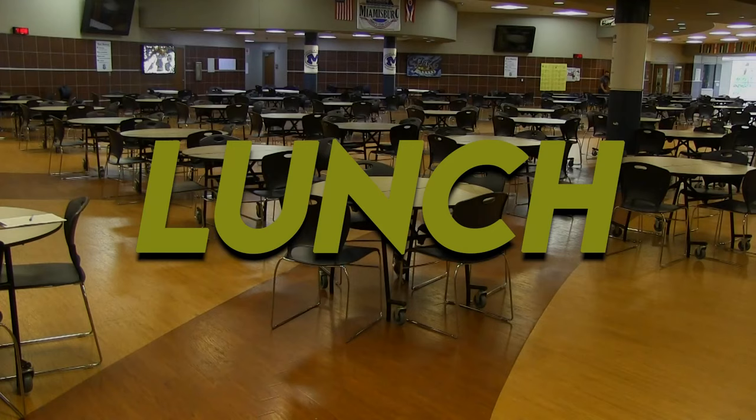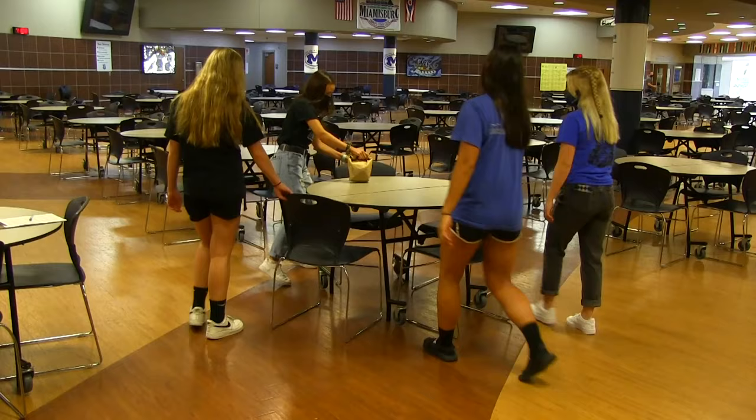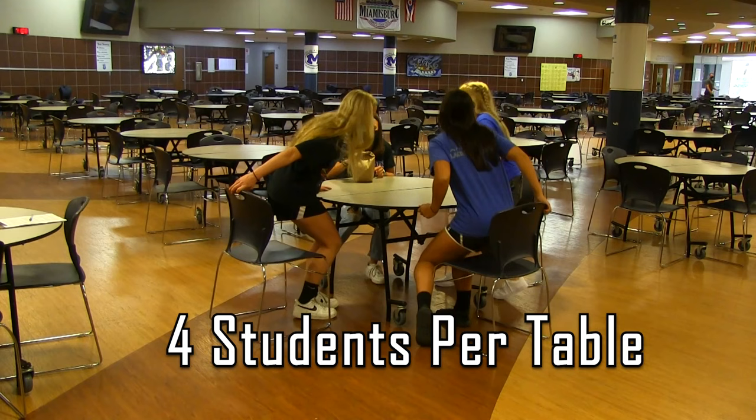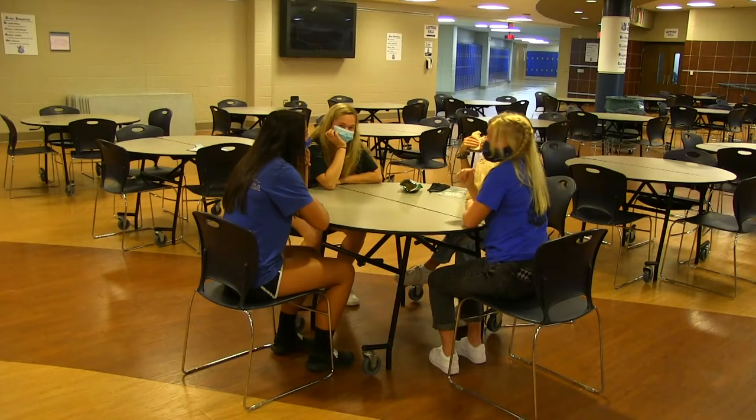One of the biggest changes is going to take place during lunch. Let's go through lunch step-by-step. First, wash or sanitize your hands. Then go directly to your table — each table seats four students. If you pack, you can start eating right away. If you are going to purchase food, wait until your seat is called before getting in line.